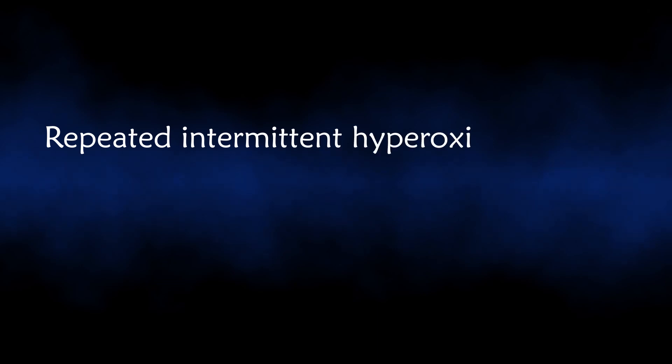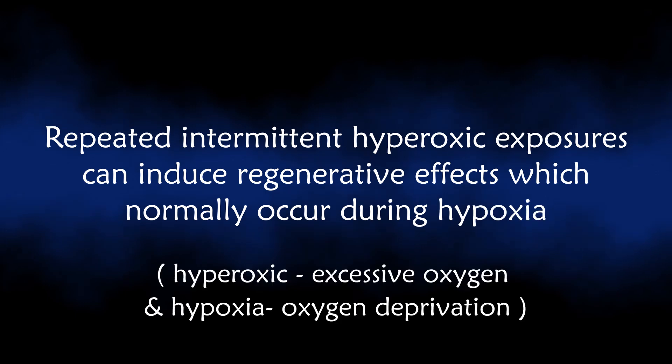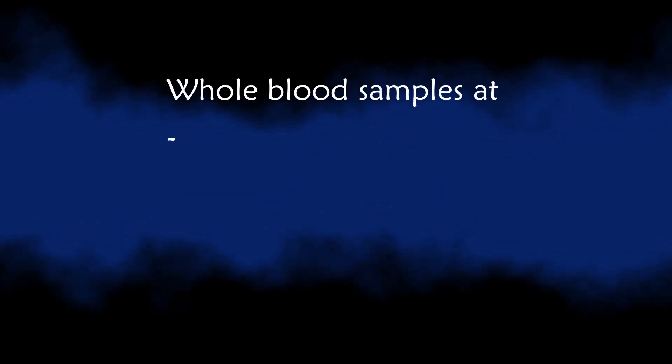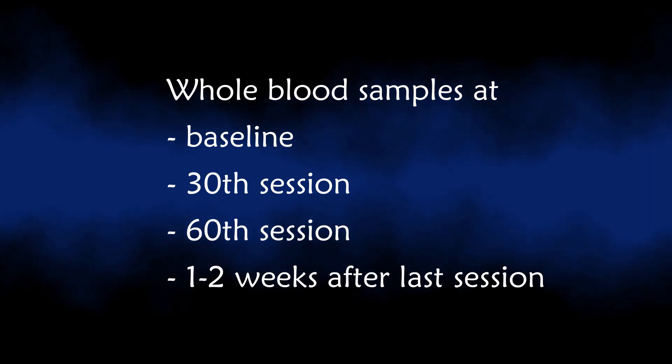Repeated intermittent hypoxic exposures can induce regenerative effects which normally occur during hypoxia. The study evaluated whether hyperbaric oxygen therapy affects telomere length and senescent cell concentrations in a normal, non-pathological aging adult population. 35 healthy independently living adults aged 64 and older were enrolled to receive 60 daily HBOT exposures. Whole blood samples were collected at baseline, at the 30th and 60th session, and one to two weeks following the last session.